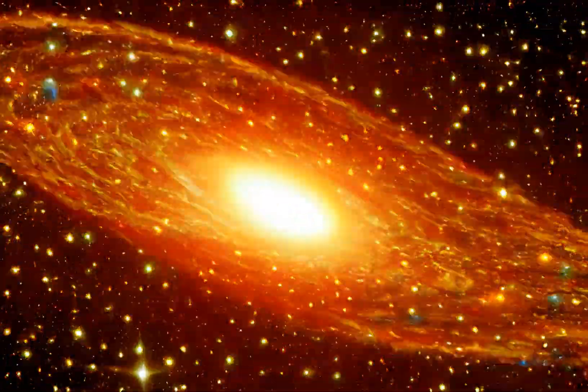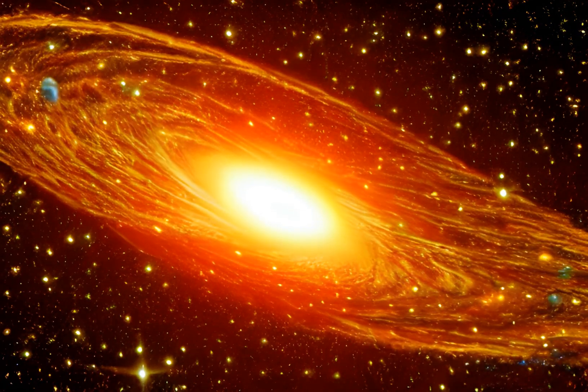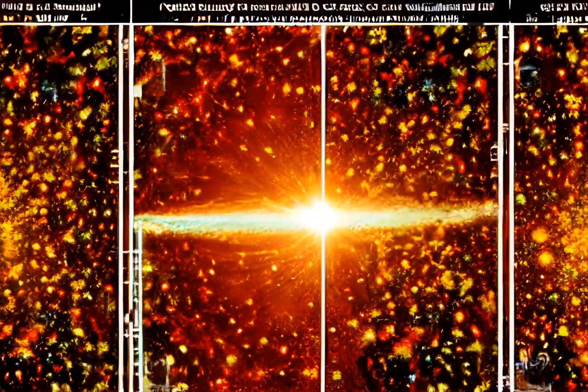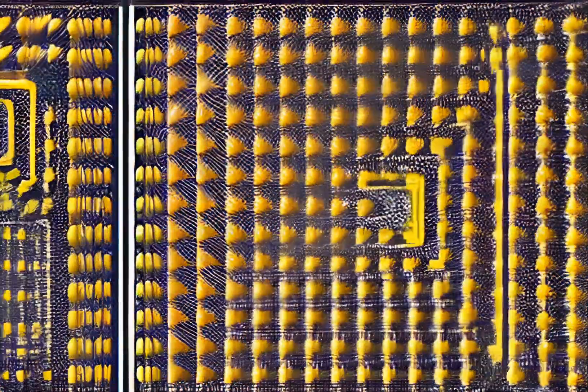Why is the universe filled with something instead of nothing? According to theory, the Big Bang should have created equal parts matter and antimatter, which would annihilate upon meeting, leaving nothing in their wake but pure energy. Despite this prediction, we find ourselves amidst a universe replete with matter.